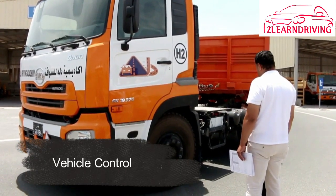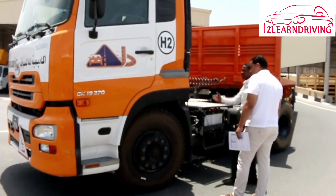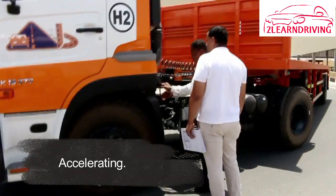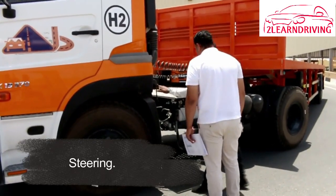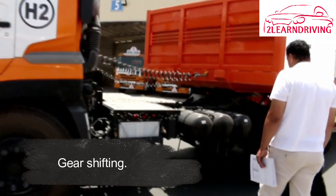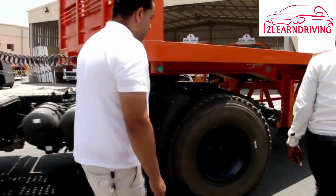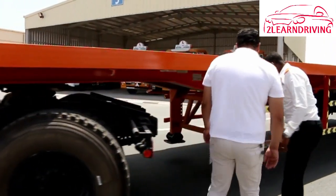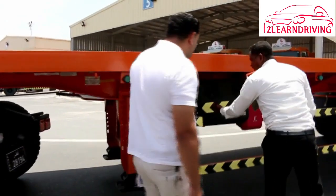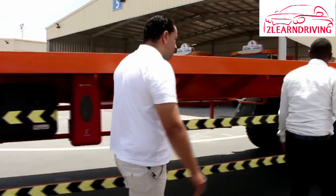Vehicle control: safe operation of a heavy vehicle requires special skills in the following areas — accelerating, steering, reversing, gear shifting, and braking. Most of these skills are required in virtually every driving situation, whether it be turning, approaching an intersection, driving down a hill, or along a freeway. Master these skills and you are on your way to becoming a good driver.